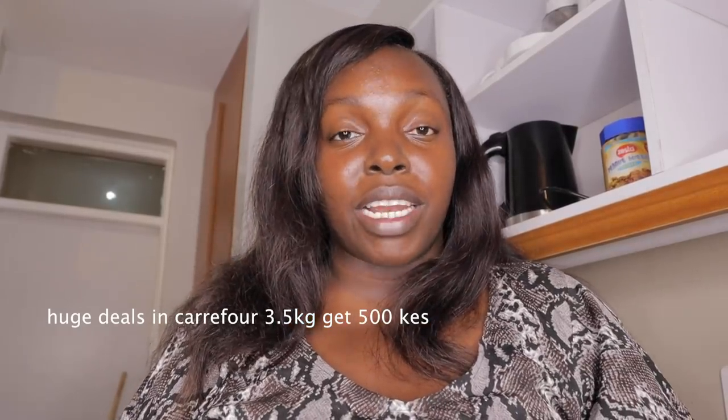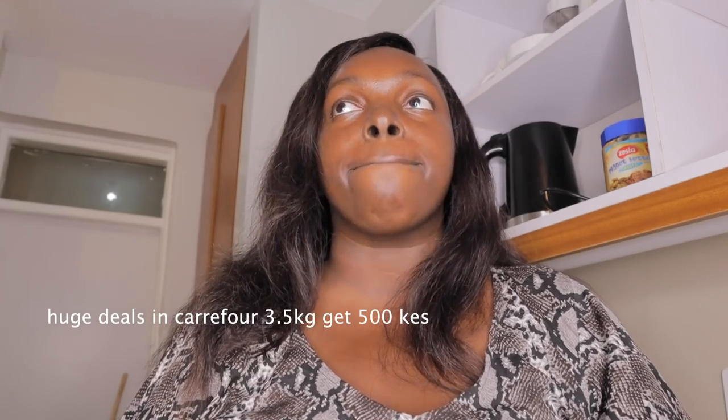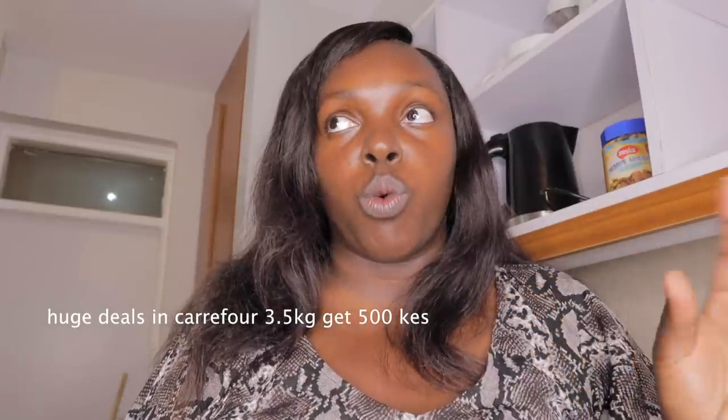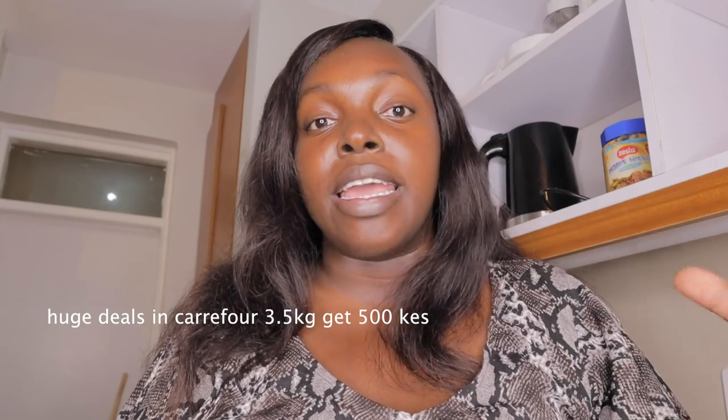Now the Carrefour haul. The best thing I got here is the Ariel 3.5 kg washing detergent - you actually save 500 Kenyan shillings when you buy that size. It's a very good deal and means I won't need to buy detergent for a long time.